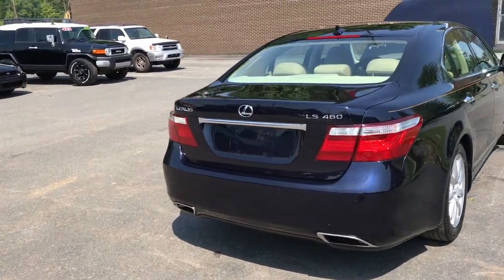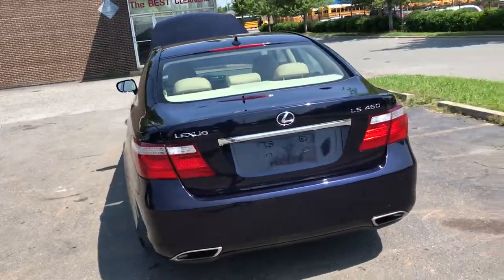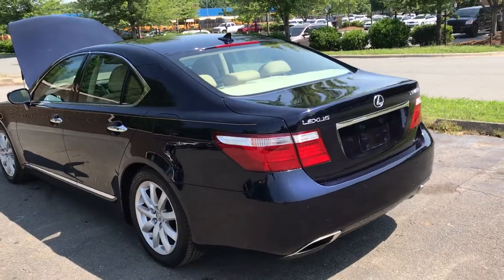Hello everyone, I'm Brian with Carolina Auto Imports here in Charlotte, North Carolina. Today's featured vehicle is this amazing 2007 Lexus LS460.